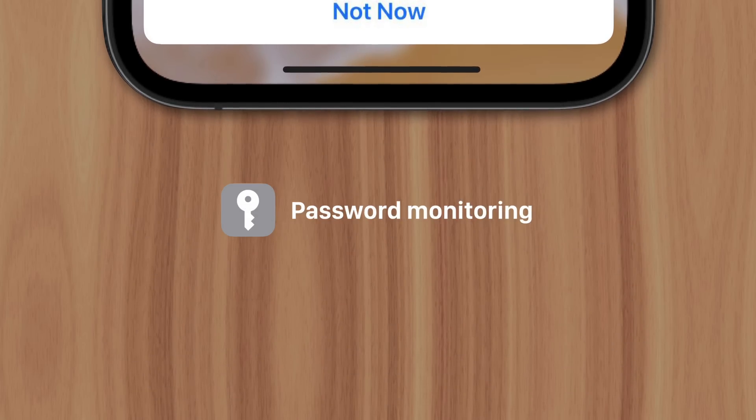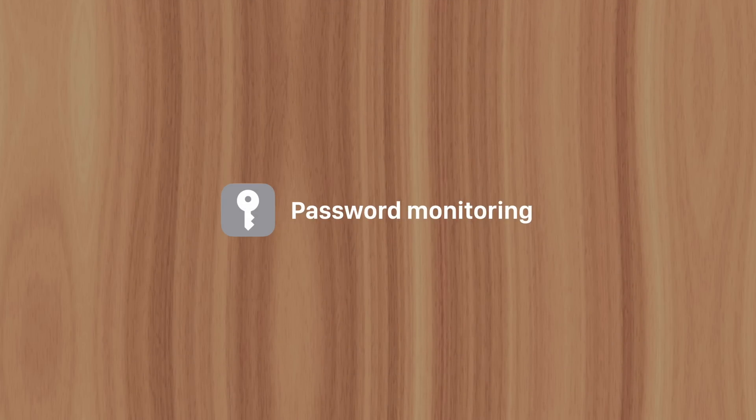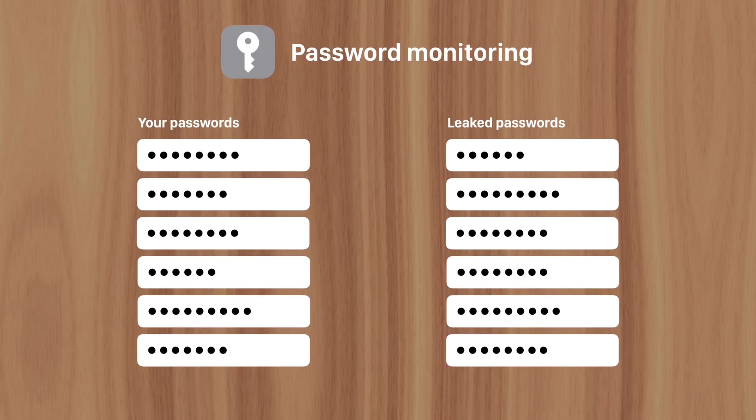The reason why this message suddenly began appearing on iPhones is because of a recently added feature in iOS 14 called Password Monitoring. It compares your passwords against a list of known leaked passwords and warns you if there's a match. That doesn't mean someone's trying to log in to any of your accounts — it just means your password has been made publicly accessible through a data leak, and your accounts are vulnerable to hackers.